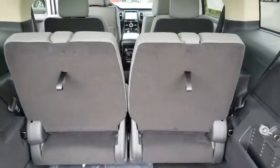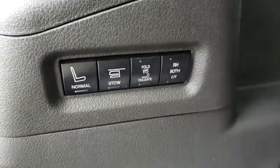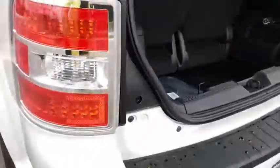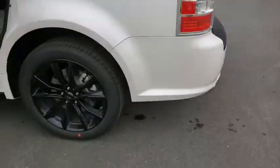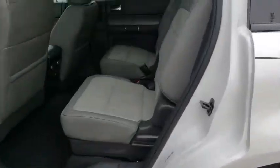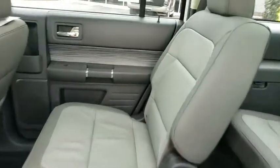Here are some of this vehicle's great options: keyless entry, power liftgate, stability control, power passenger seat, navigation system, steering wheel audio controls, remote engine start, traction control, anti-lock braking system, all-wheel drive, backup camera, leather wrapped steering wheel.